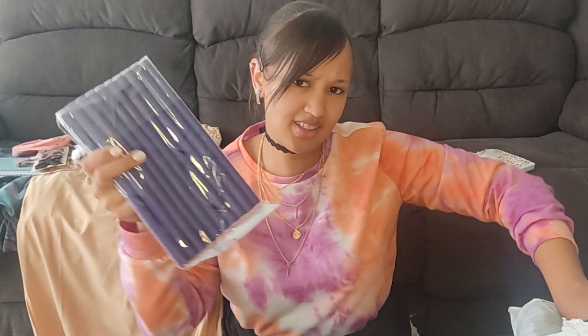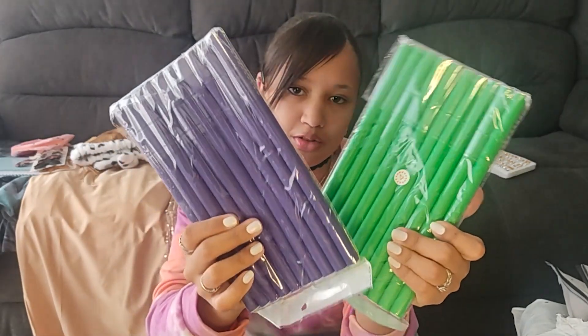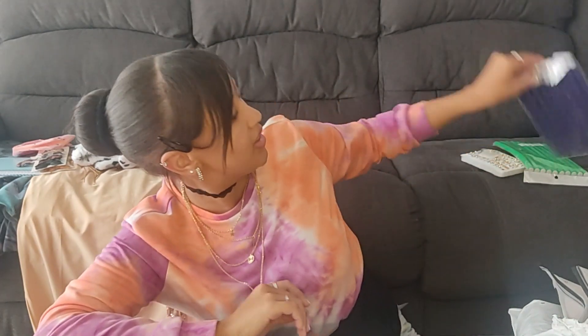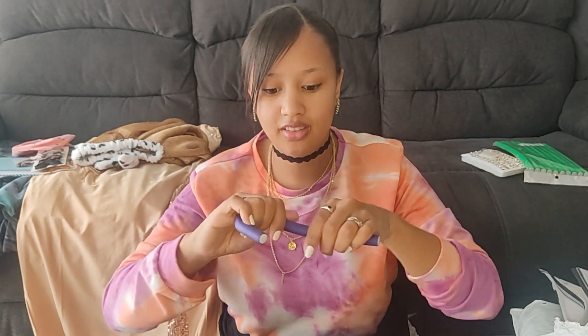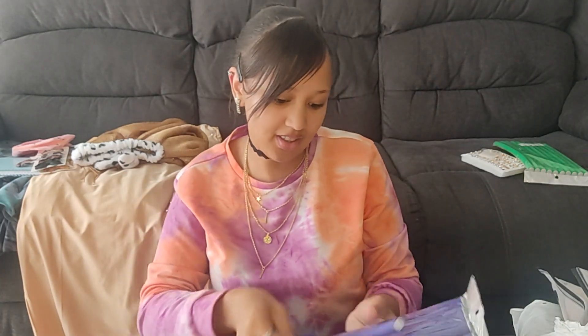Okay, so this I bought for my sister. These are the rollers — she just wanted two of them so I got that for her. The main reason she wants them is because they're flexible, so it does bend.